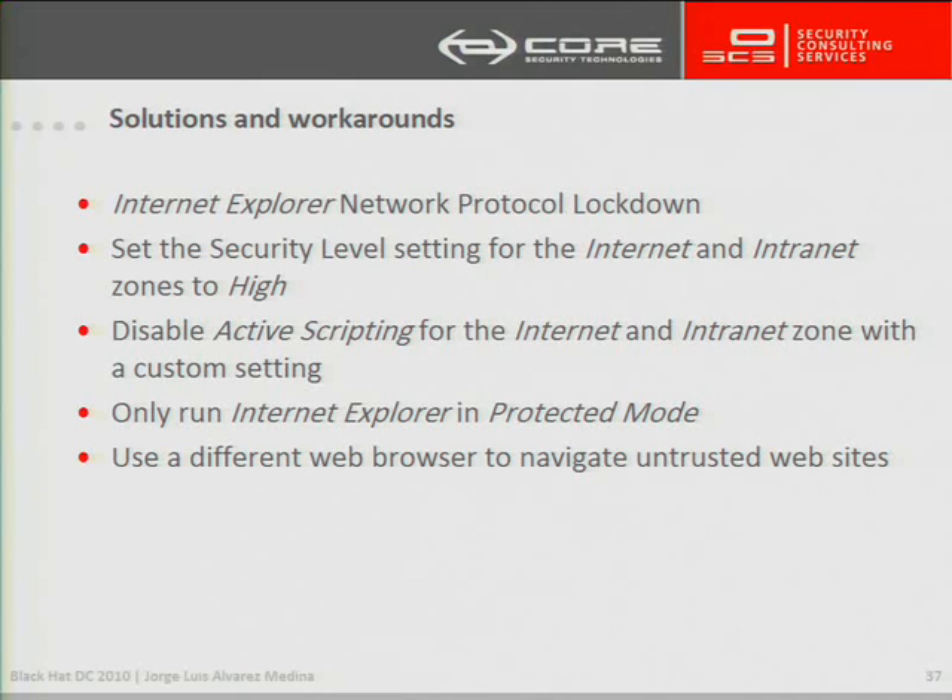That will be really annoying because you will have to confirm every JavaScript that executes on the Internet. Also, another option is just to disable the active scripting for both of these zones — Internet and local Internet — which is ridiculous, but it is a countermeasure anyway.